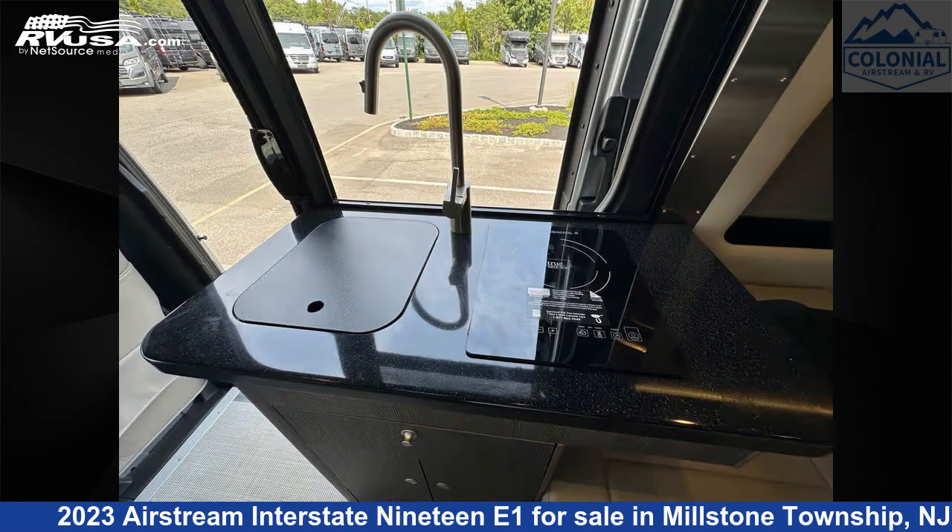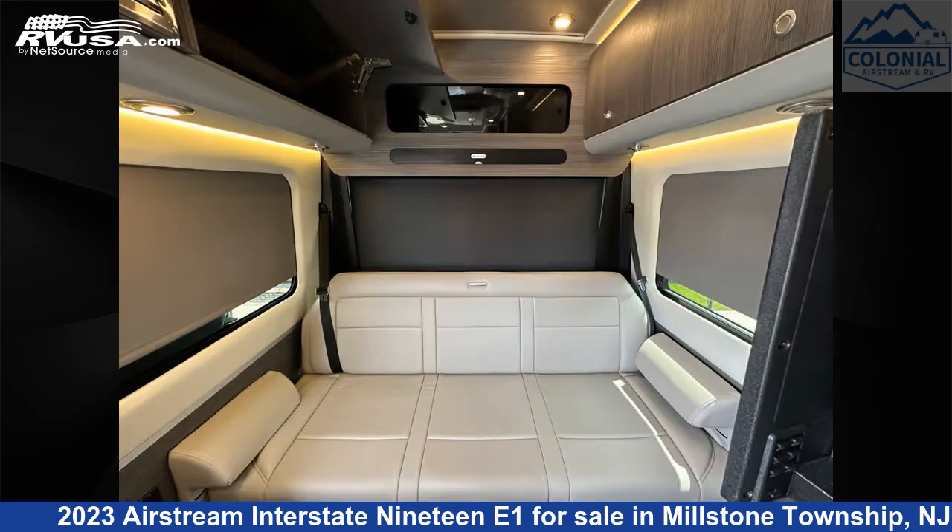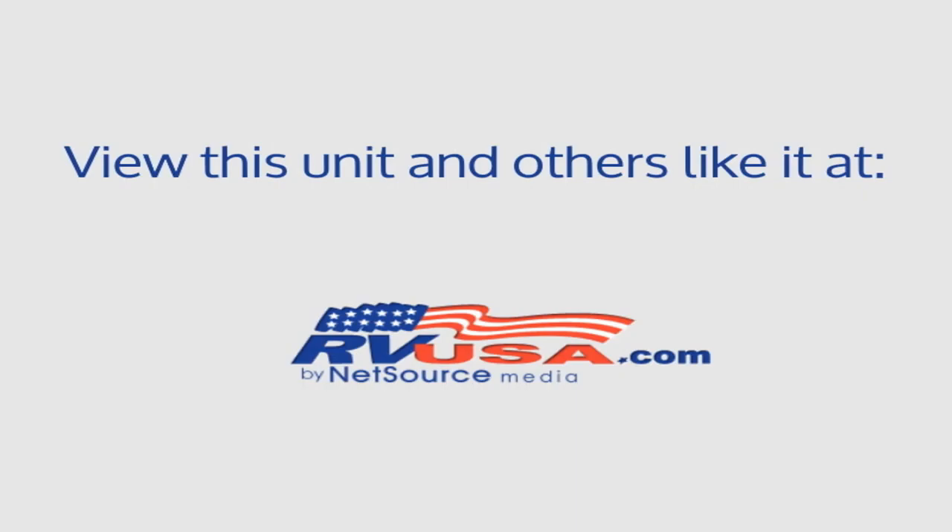This 2023 Airstream Interstate 19E1 is built on a Mercedes-Benz Sprinter 2500 chassis and is powered by a Mercedes-Benz engine. For more information and pricing on this unit, and to see all units available for sale by Colonial Airstream and RV, visit rvusa.com.